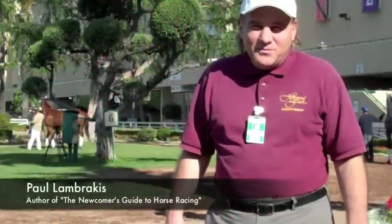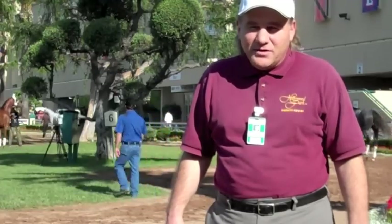Good morning, everybody. This is Paul Embrakes. I'm standing here in the paddock at Hollywood Park, and this is our sixth in a series of handicapping tutorials.